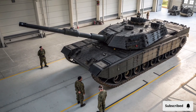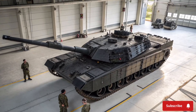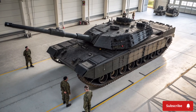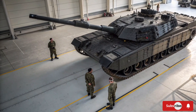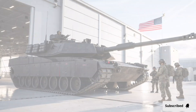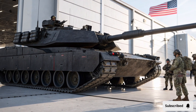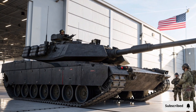When it comes to firepower, the Abrams X is unmatched. The primary weapon is an upgraded 120mm smoothbore cannon capable of firing advanced kinetic energy penetrators and high-explosive anti-tank rounds with pinpoint accuracy. The gun is fully stabilized, allowing for firing on the move, which is essential in modern mobile warfare. In addition to the main cannon, the tank is equipped with a remote-controlled secondary weapon system, including a heavy machine gun and a coaxial automatic cannon.